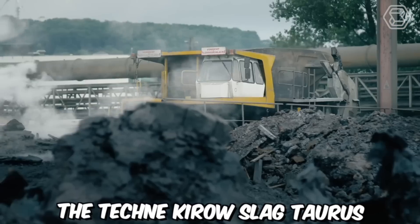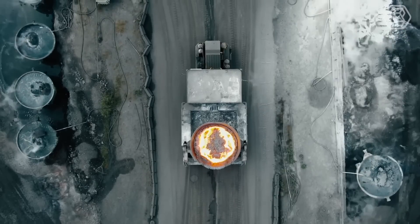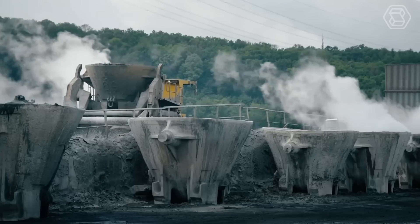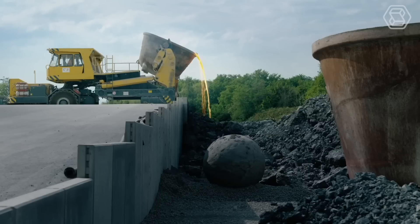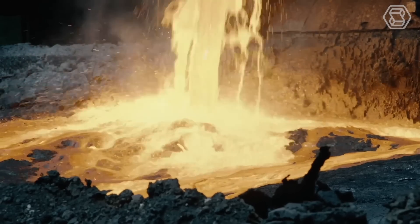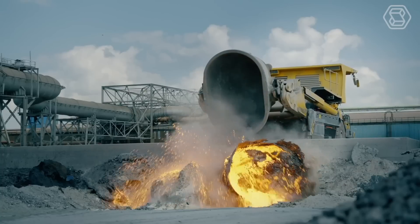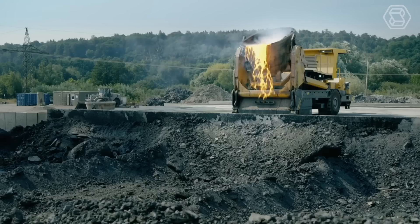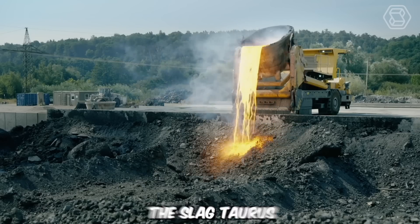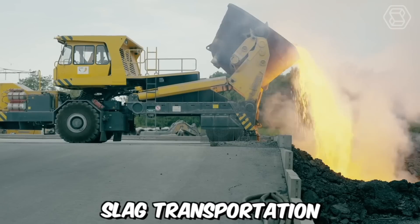The Tekne Kyro Slag Taurus is a specialized slag transporter, specifically engineered to meet the demanding requirements of slag handling in industrial settings. It excels in its ability to transport slag material with ease and efficiency. Slag, a by-product of industrial processes such as metal smelting, can be challenging to handle due to its abrasive and heavy nature. However, the Slag Taurus is built to withstand these challenges and ensure smooth and reliable slag transportation.